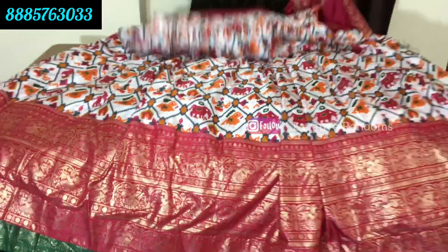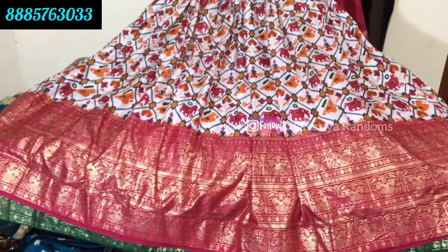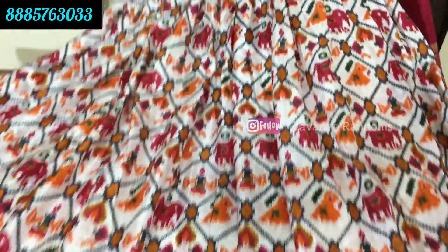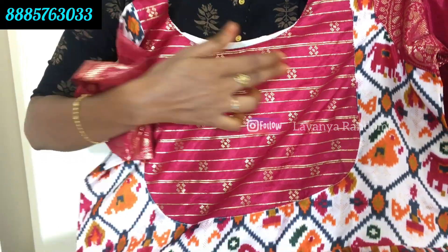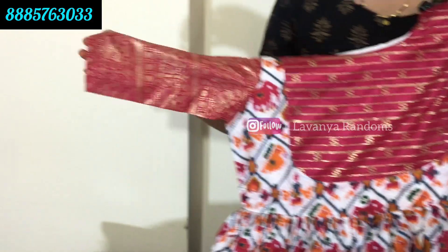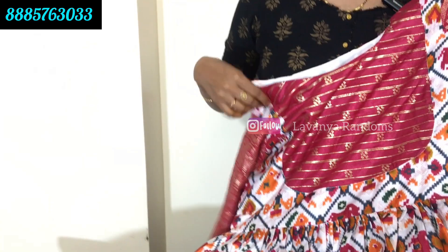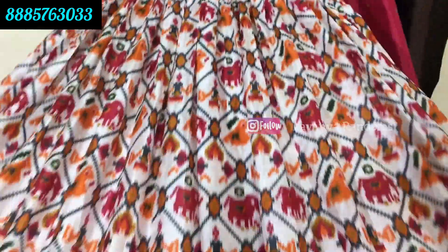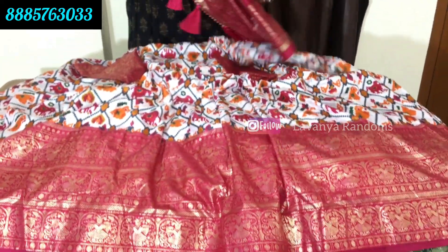This is a long frock in Patola design. All-over foil work. This patch model is very trending. Sleeves are also all-over foil. Very grand look. The border is also completely in foil. This is a dupatta set.